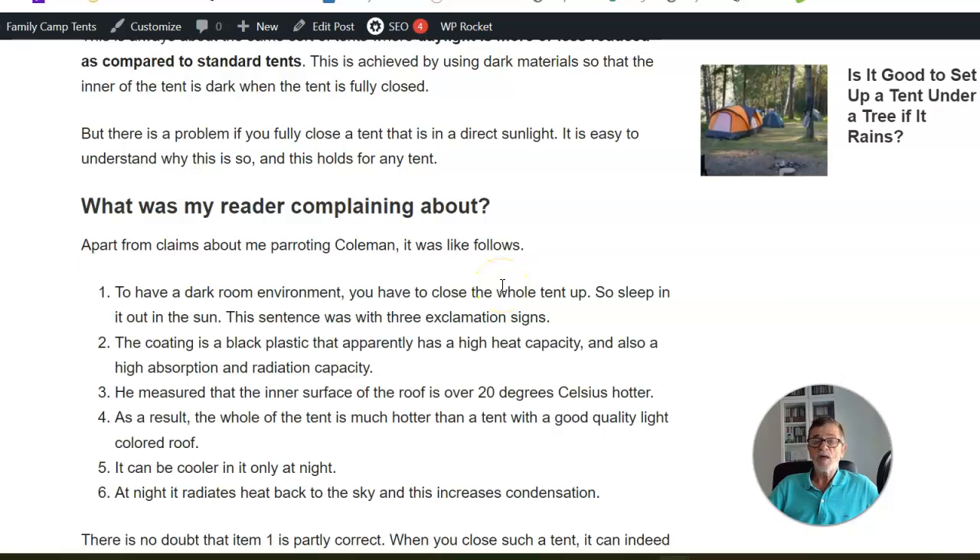If you put any of these tents in direct sunlight, of course it will be hot inside, but this has nothing to do with the dark rest design. I was recently in the mountains using several tents. In official camps I had my Snow Peak Alpha Breeze tent, which is ivory colored. I always tried to put it in the shade, but sometimes you can't find a good spot — it's crowded, or the sun moves. It becomes unbearable inside, and again, this is not a dark rest tent.